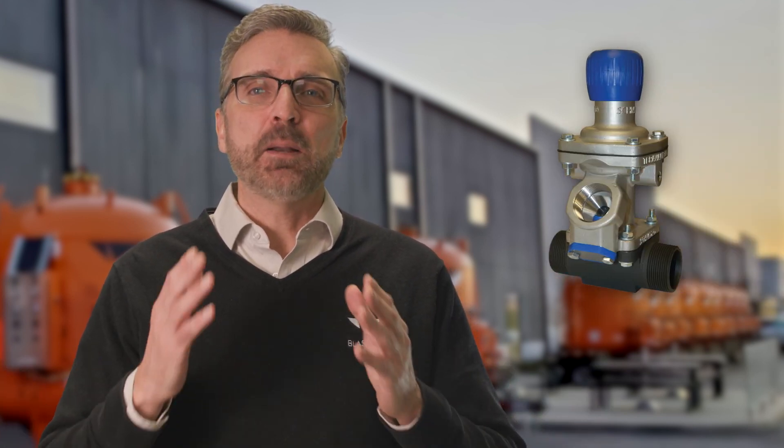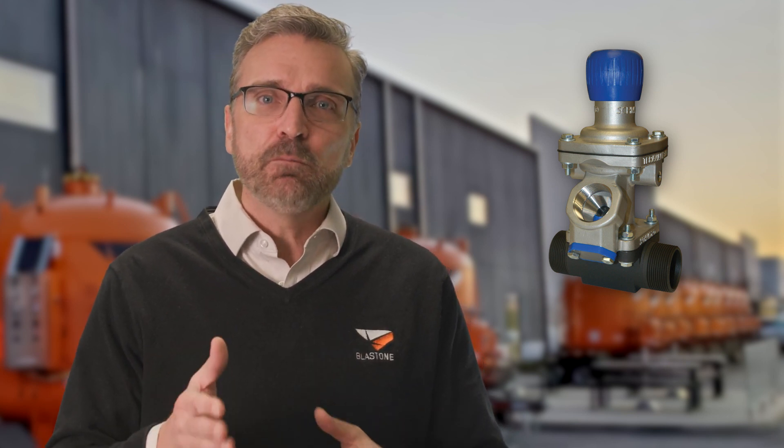What determines if the blast pot is pressure hold or pressure release? It's the abrasive metering valve again. The valve you purchase even determines what style pot you'll be using from here forward. In our experience, there are really only two reasons you should ever consider buying a pressure release blast pot: number one, you have an automatic overhead feed of abrasive into the pot, which means when the pot depressurizes, gravity feeds the abrasive into the vessel, preventing those typical 10–15 minute labor breaks to refill the pot. Also, a pressure release metering valve costs less than pressure hold, so this may depend on your budget.